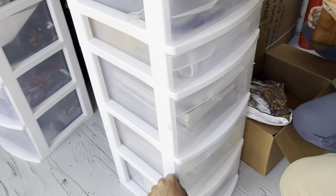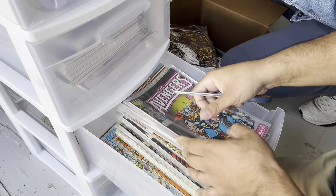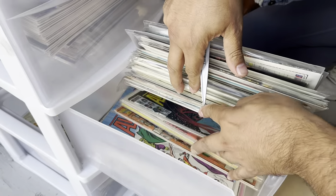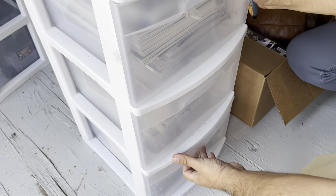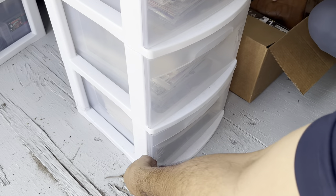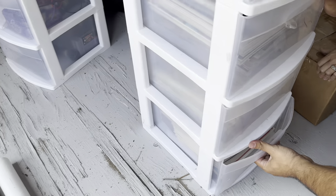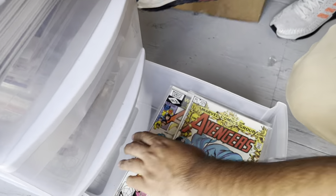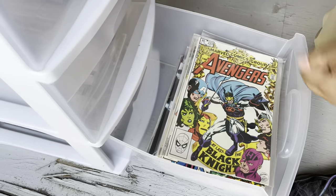Yeah they are newer, but they're still good. Oh, here are the older ones — 75 cents. These are older Avengers: 284, 60 cents. You can usually tell they are older. That's a good little lot right there. This might actually be a good one.